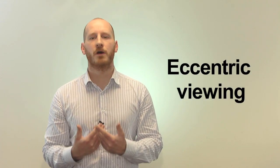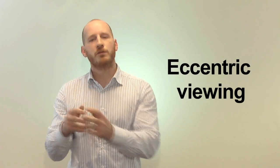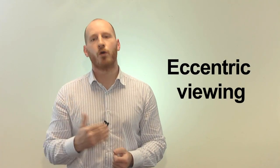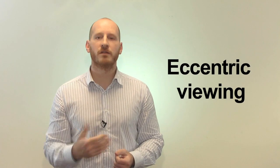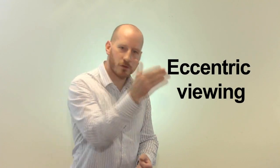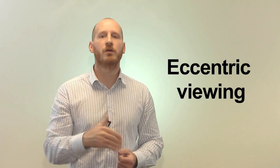If you have central vision loss, your tendency is to look straight at what you want to see, and for lots of people that no longer works very well. If the centre of what you look at doesn't work, you may need to use a different, healthier part of your vision. Eccentric viewing is a technique whereby rather than looking straight at something, you look in a different direction — off centre or eccentrically. If your peripheral vision remains stable and healthy, you may learn to look away from centre rather than directly at what you want to see.